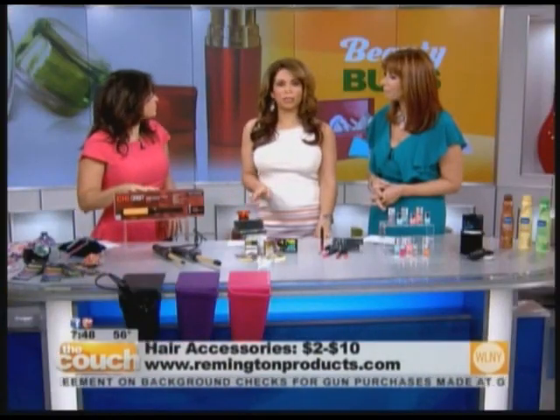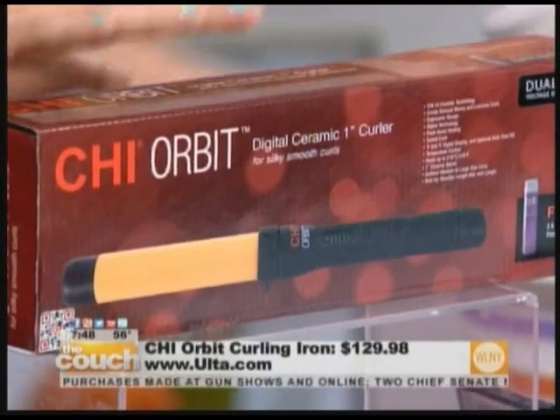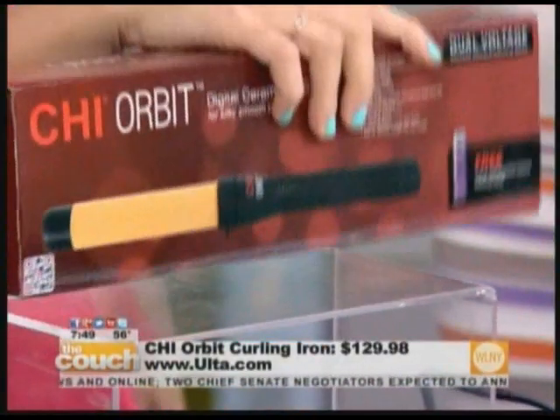They're great — really inexpensive, super cute. Now let's talk about the tools that we need to get that trendy hair. Beachy waves are very much in — they've always been in. And this is for you if you don't want to be like the girl in that viral video who burnt her hair.